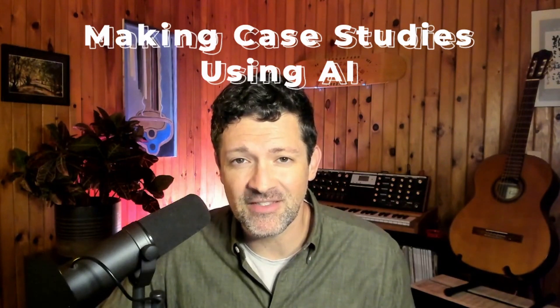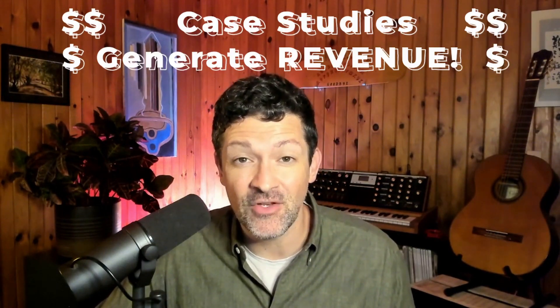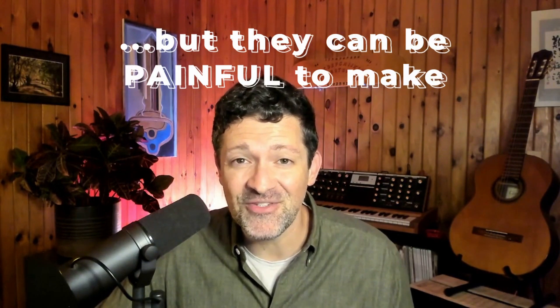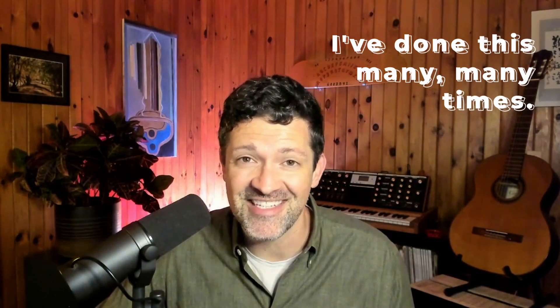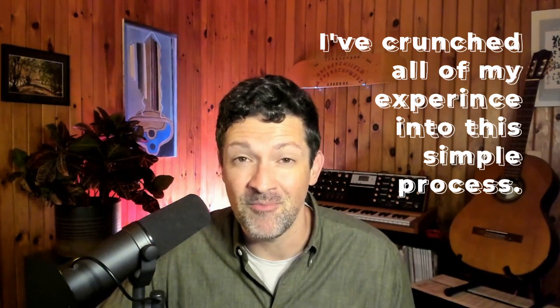This video is about making case studies as quickly and as painlessly as possible using ChatGPT and Perplexity AI. Case studies are the number one selling tool for large ticket services, but they can sometimes take months to create. I've distilled everything I've learned over many years at my marketing agency into a short prompt sequence that'll churn out killer case studies with minimal time and minimal effort.